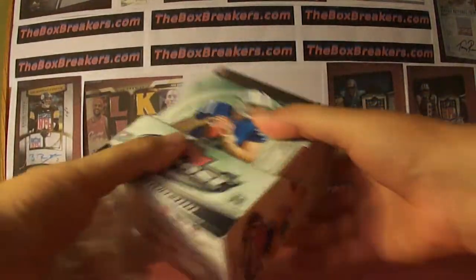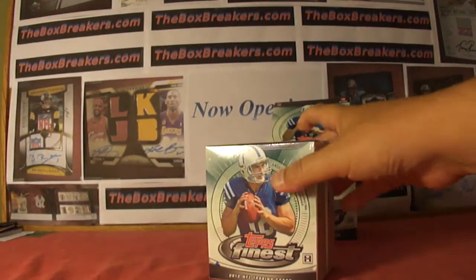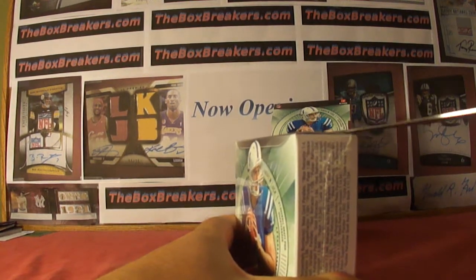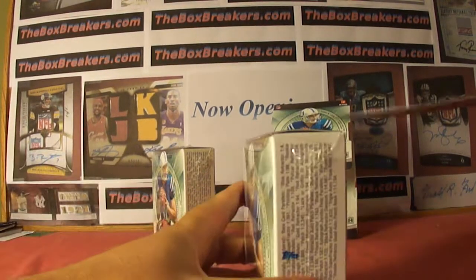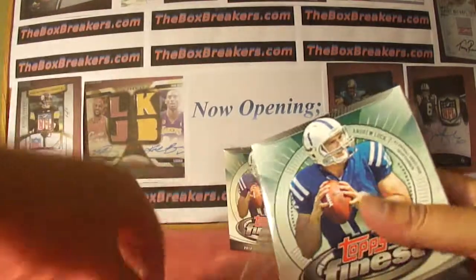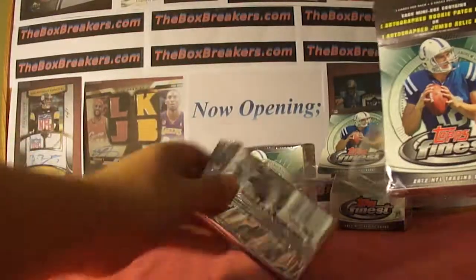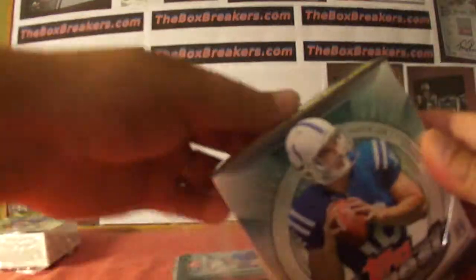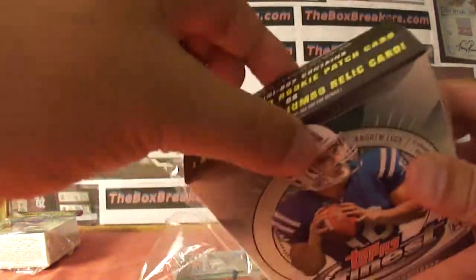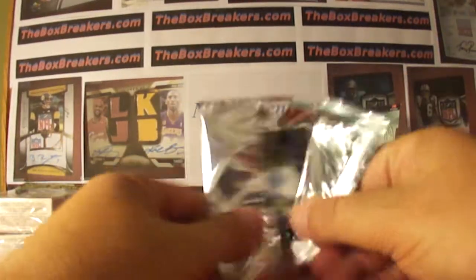Hey guys, welcome back to theboxbreakers.com group breaks and our hobby number one group break. This is 2012 Finest. A full case of this in our high-end number two break. I don't think we've done Finest yet for 2012, so two miniboxes. One auto patch or jumbo relic — basically still just one hit per minibox. But we're down to two miniboxes. 2012 Finest.